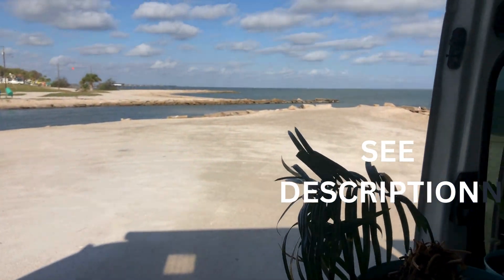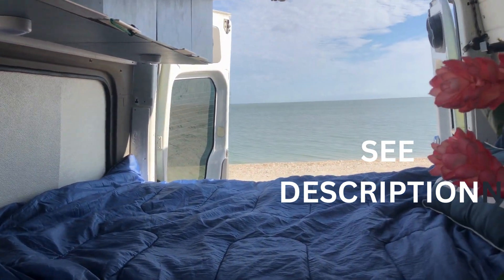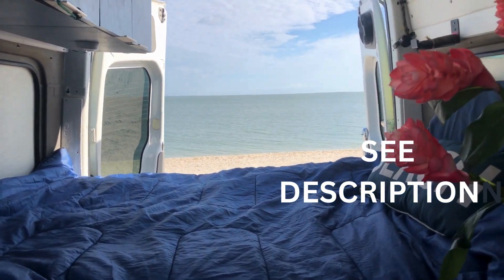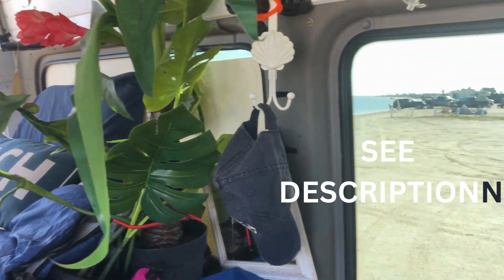We're at Magnolia Beach right now — it's pretty awesome. You can stay here for 14 days for free, and I will give you guys the details about that as well.